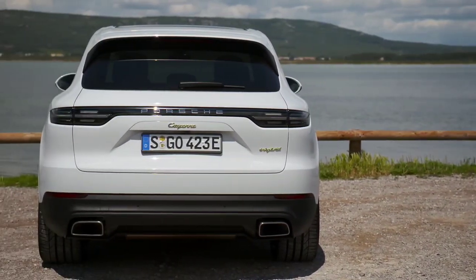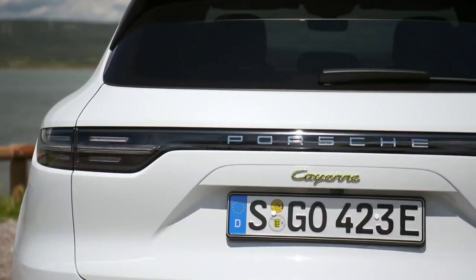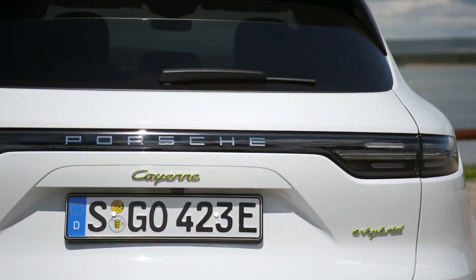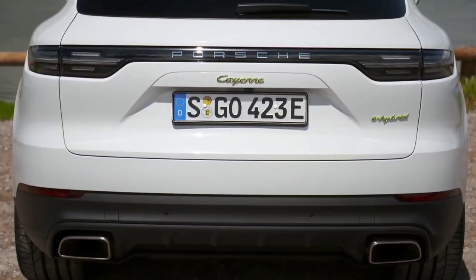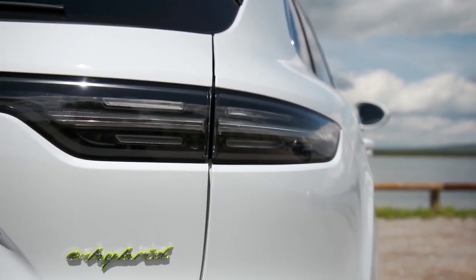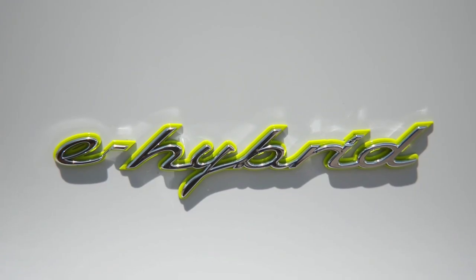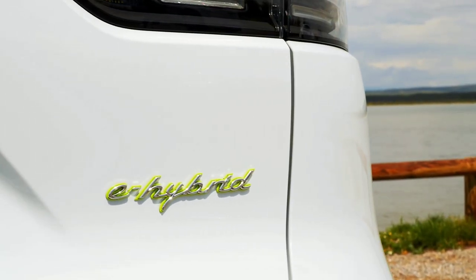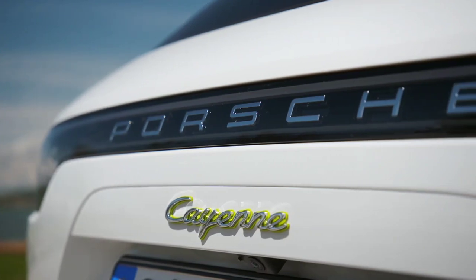The Porsche's cabin is more driver-focused than the Range Rover Sport, and it has a great driving position reminiscent of the brand's sports cars without losing the high-up feel you get from an SUV. Material quality is very good, and the Cayenne feels better built than its rival. Standard kit includes 19-inch wheels, leather seats, a powered tailgate, and a widescreen infotainment system with connected services and Apple CarPlay. The Cayenne Coupe is much lighter than its rival, which helps both handling and ride comfort.